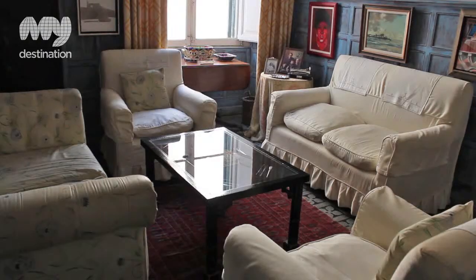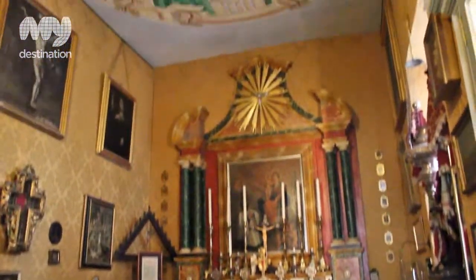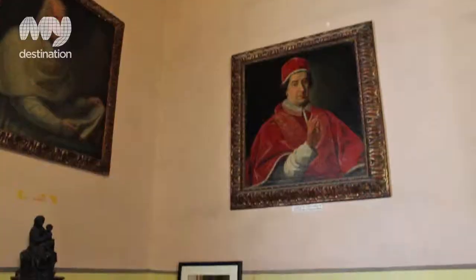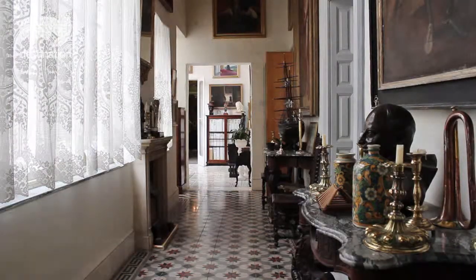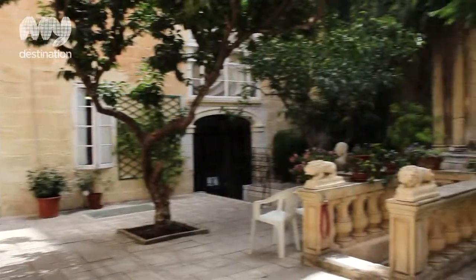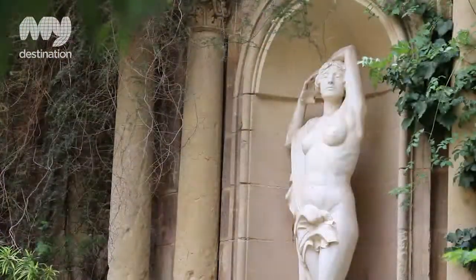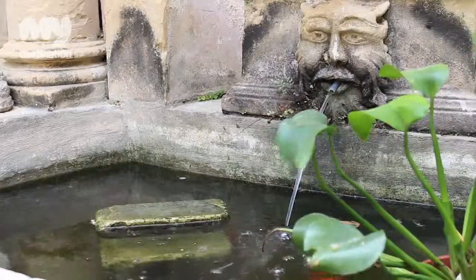We are not a museum, but we have become a bit of a relic. All the other houses like us, practically in Valletta, are now banks and offices and shops. This one remains a Maltese house with a Maltese family in it, and it's open to the public — it gives people the opportunity to have a look and see what it's like.